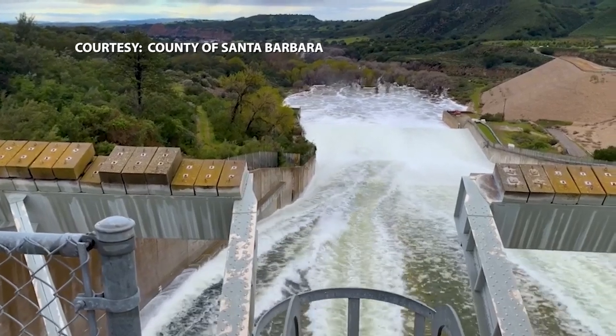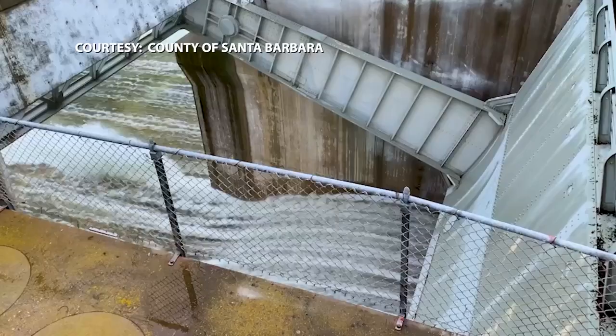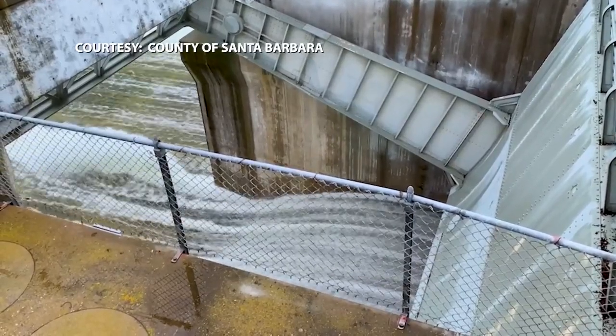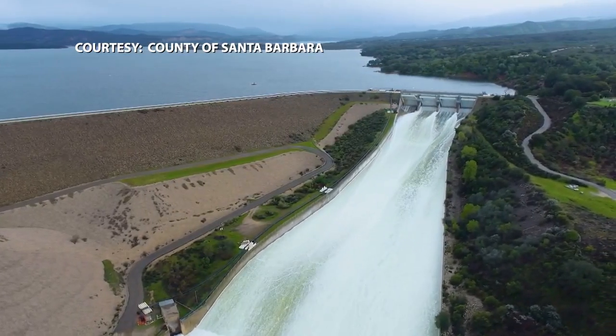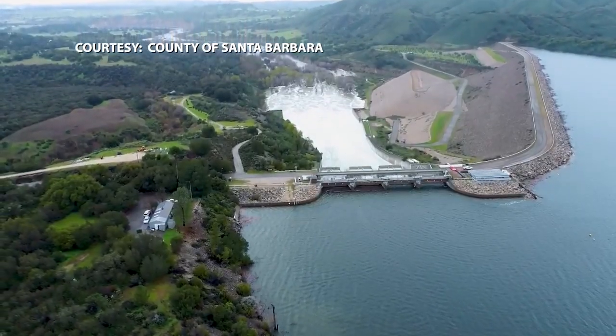Now that the basins are full, some water will need to be released, and communities like Solvang, Lompoc, and others could be affected. Right now the release is fairly minimal, but as releases get bigger, the Santa Barbara County Office of Emergency Management and the Federal Bureau of Reclamation issue warnings to folks downstream to let them know there's going to be higher flows than previously in the river.